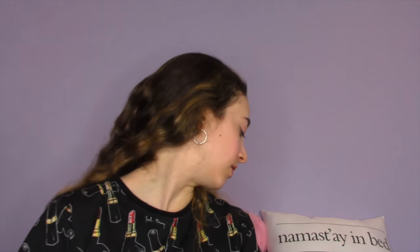Hey Sassy Squad, it's Sasha. Today I'm going to be telling you what I am loving so far this month. I have a lot of makeup products and I'm very excited to share my favorite makeup products. I also have something very special to show you, so without further ado let's get into the video.